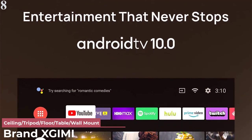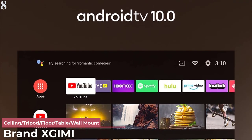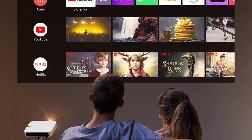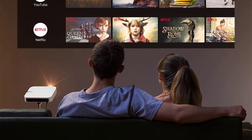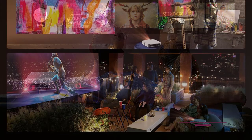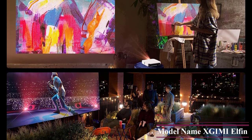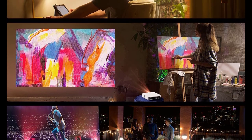Number 8: Zgimi Elfen Mini. The list of best projectors for gaming shows the almost absolute dominance of two brands, BenQ and Optoma. That's not to say that less prominent brands don't offer products that will serve your big-screen gaming needs. The appearance of the Zgimi Elfen Mini is proof of this claim. This mini projector model has a slightly lower cost than some high-end products, but the features and experiences it brings are not inferior.